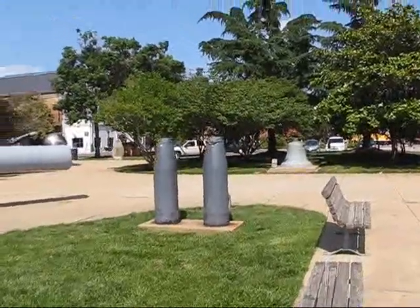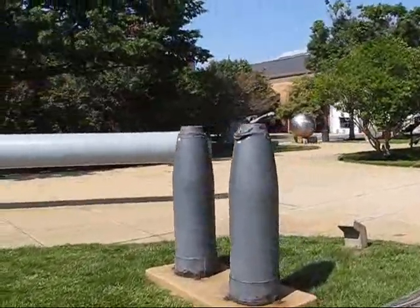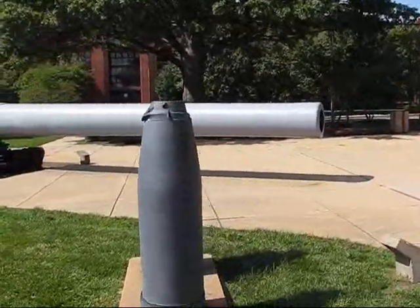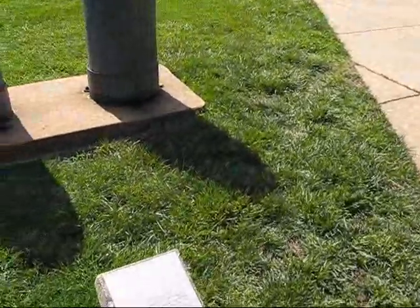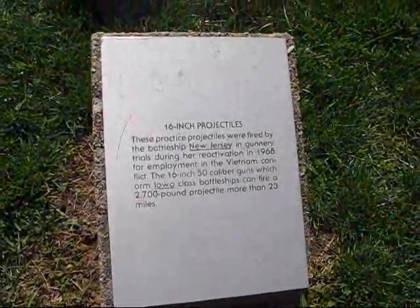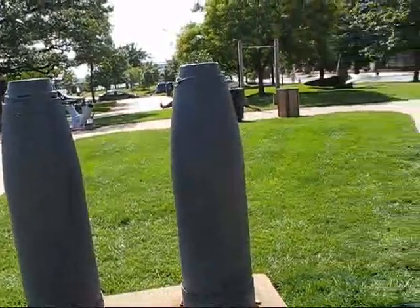Here's a couple of projectiles. They're 16-inch 50-caliber projectiles. They were apparently fired during the workup for the recommissioning of the New Jersey, BB-62. Reactivation 1968. A 2,700-pound projectile fired more than 23 miles. The reason the noses are missing is because they were fired and the noses broke off.